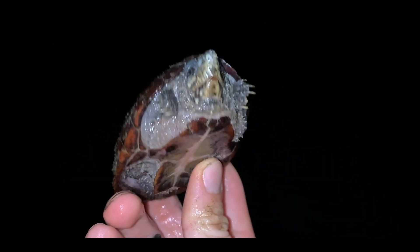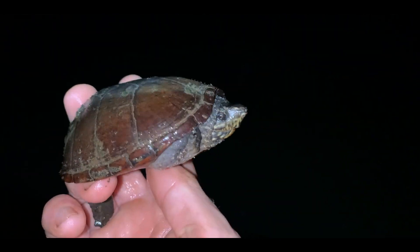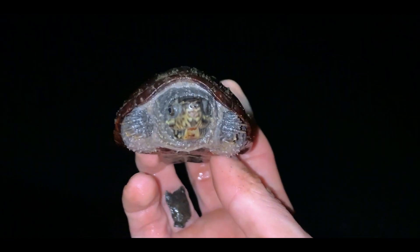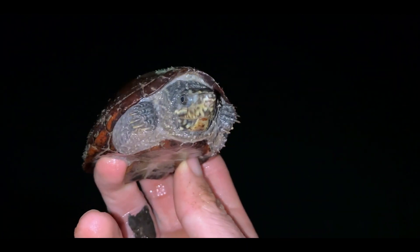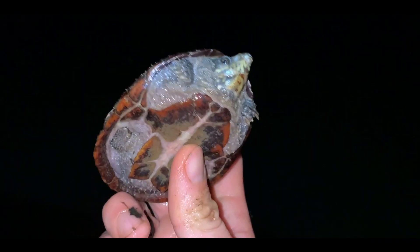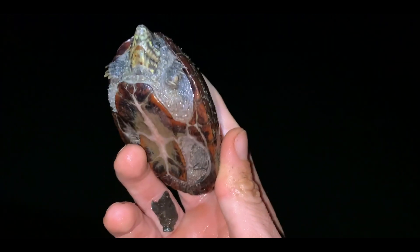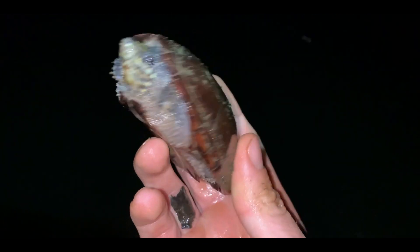Here's a stinkpot. When I first saw it I thought maybe this was the mud turtle I've been looking for, but no — this is just a stinkpot with a lot of extra pattern on the face, which is actually pretty common here. Overall a pretty good-looking male stinkpot. Going to let him go and continue the search.